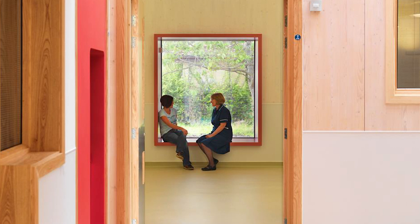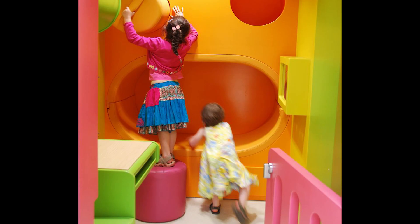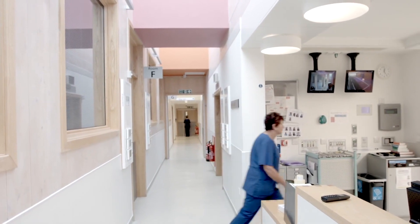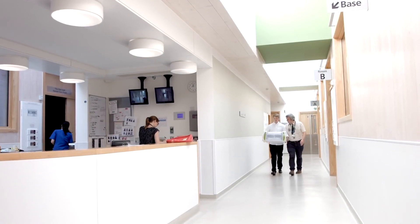About 1 in 10 babies born in the UK will require the services of a unit like the Dyson Centre for Neonatal Care. We really get to know these families well and they get to know us well — it becomes a second home to them. The NICU Centre is really important because it's babies who are premature or have problems, and it's a really worrying time for parents.